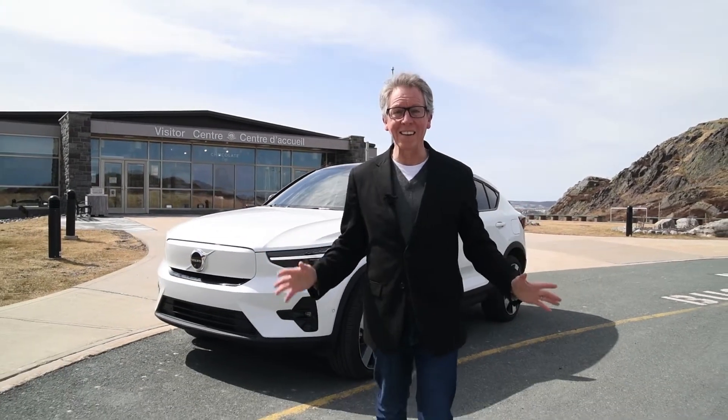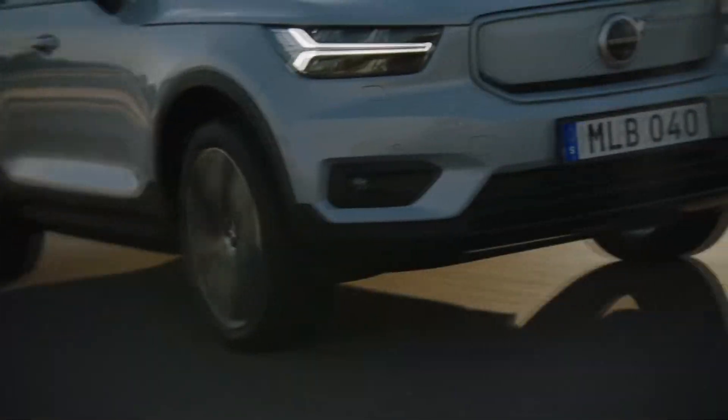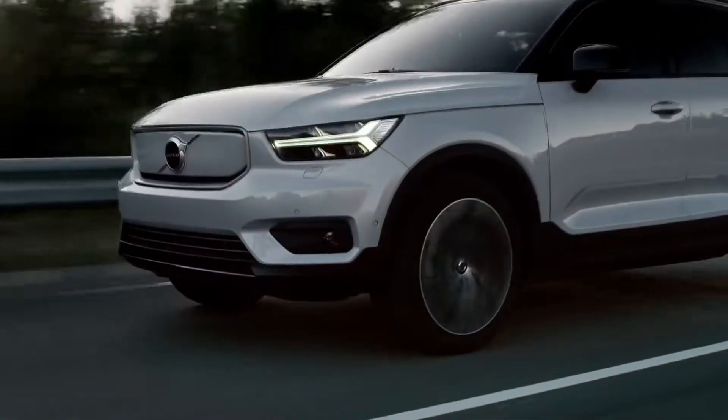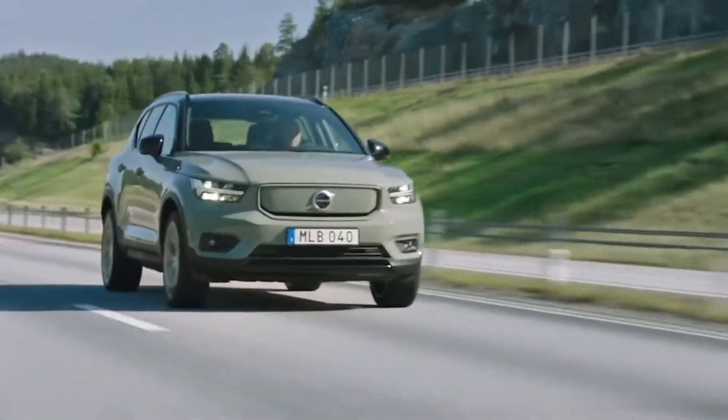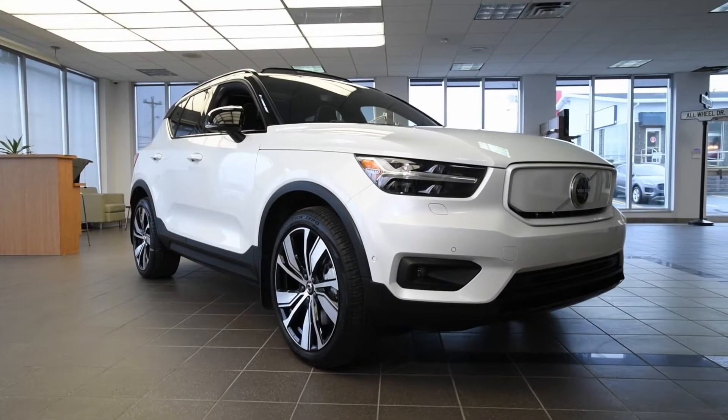Volvo is guided by three words: simplicity, serenity, and safety. Volvo is determined to be the first premium carmaker to move their entire portfolio of vehicles into electrification. The goal is to make all electric cars 50% of global sales by 2025, with the rest hybrids. By 2030, Volvo will be a fully electric car company. For more information on these fantastic electric vehicles by Volvo, contact me, Brad Burness, at the information below.